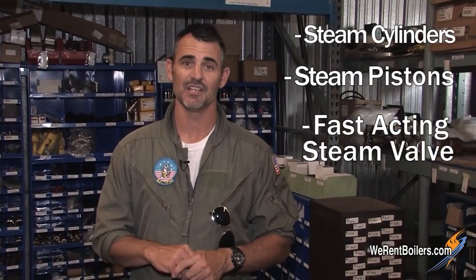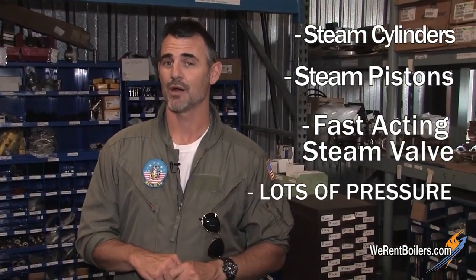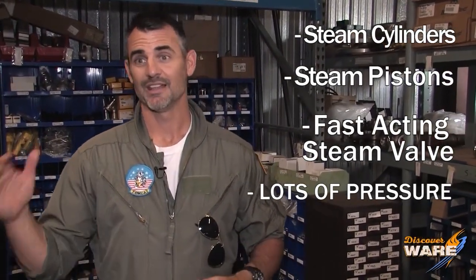So in review, we've got steam cylinders, we've got steam pistons, we've got a very fast-acting steam valve, and a lot of pressure and power generated to launch a plane that size off into the air.